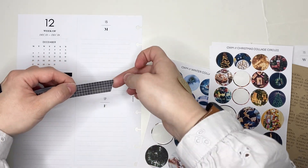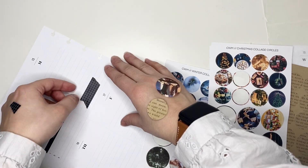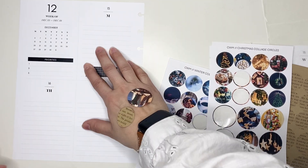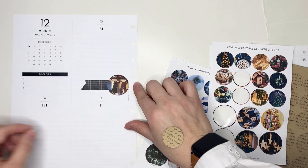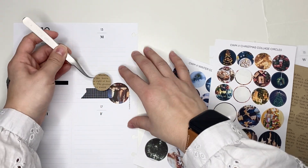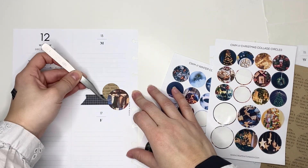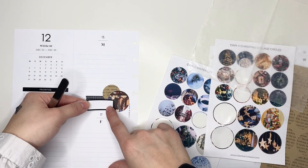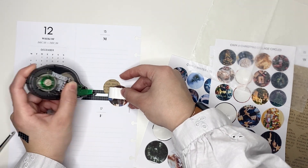I pulled this stocking sticker from the Christmas collage circle sheet and I'm going to pair it with one of the craft page circles and this black grid washi tape. I'm putting that all down on Monday because I have a conference for work. Using this stocking sticker actually ended up giving me the inspiration for the color palette — I really liked the deep green in that one stocking, so I decided to stick with an evergreen coloring for the spread.